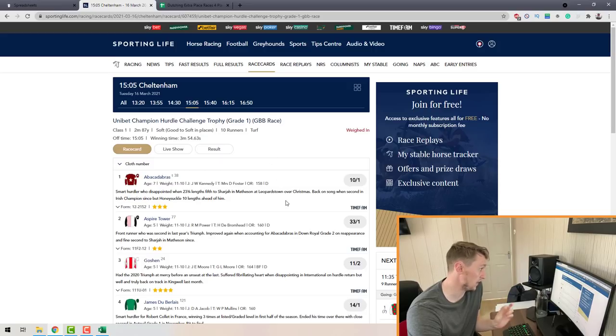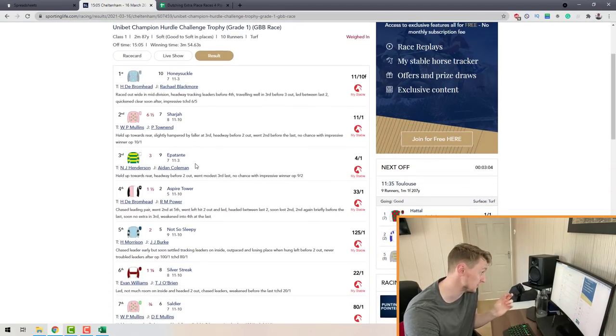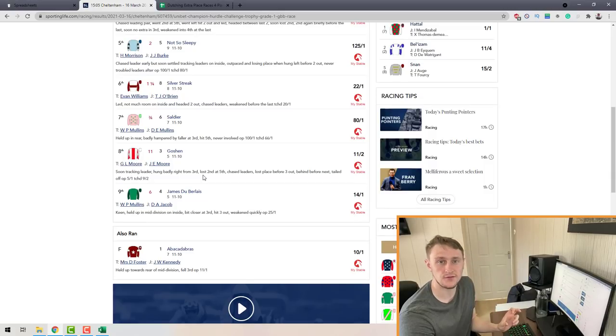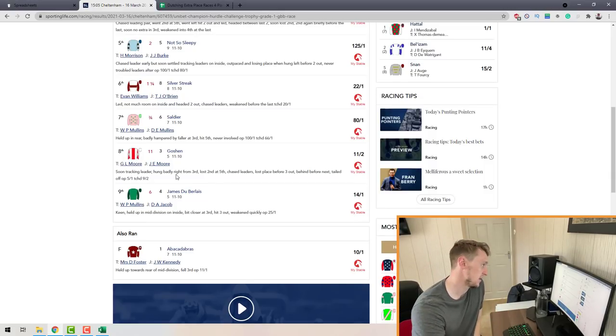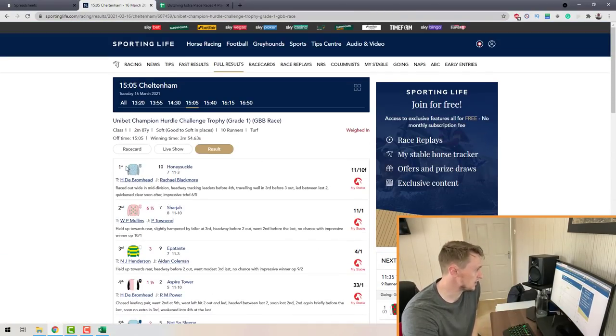Find the race you've dutched, then switch the tab from Race Card to Result. It will show you not only the winner, but what position every single horse finished in within the race — which is perfect for us because we need to know which horse finished where and what profits we're going to make.